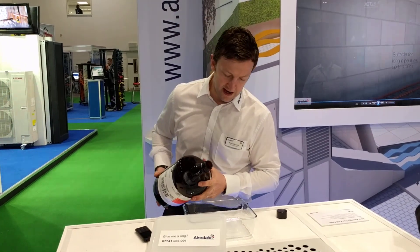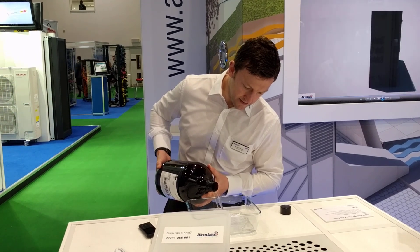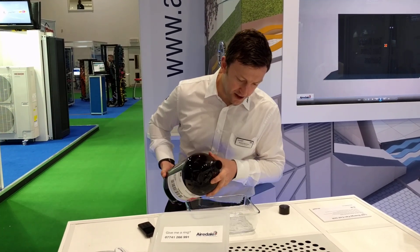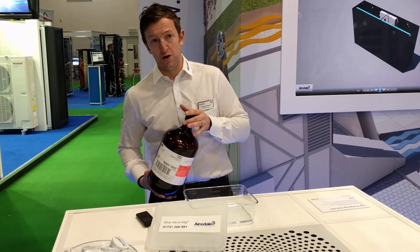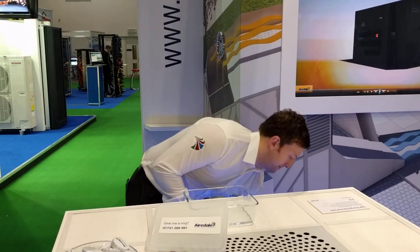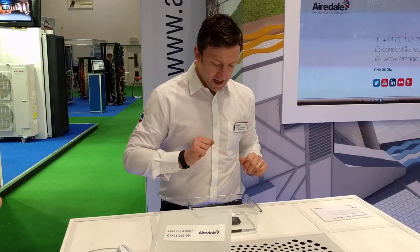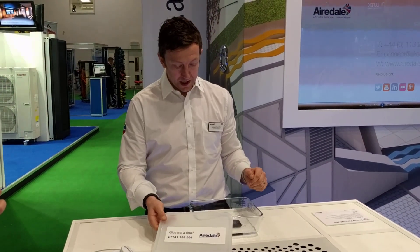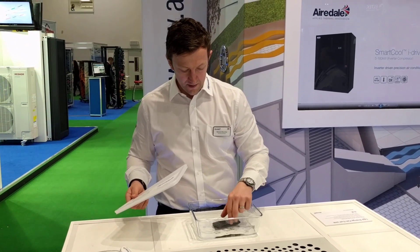I'm going to pour a little bit of Novec in here. That should do for the purposes of this demo. I wouldn't advise putting your mobile phone in any kind of fluid, but Novec is slightly different. I'm going to put my mobile phone into the dielectric fluid — as you can see here, just completely submerge it within there.